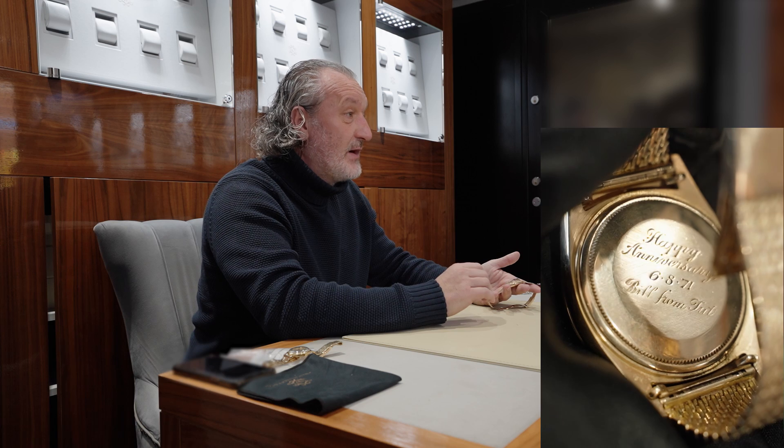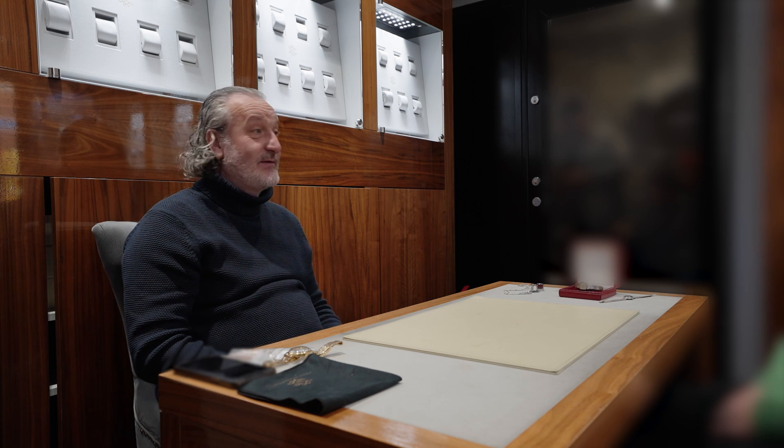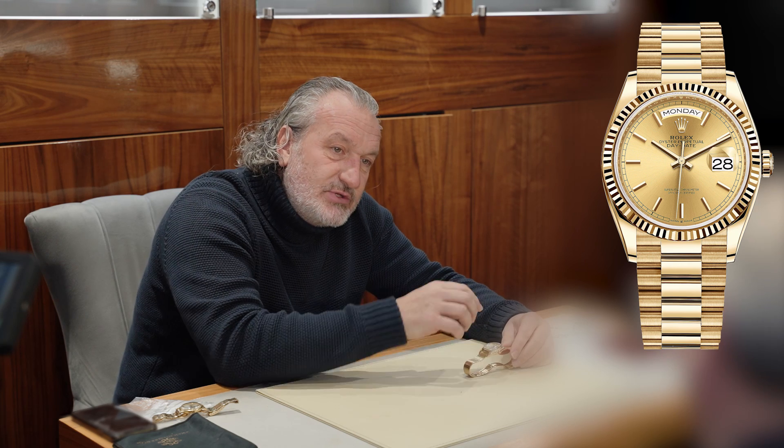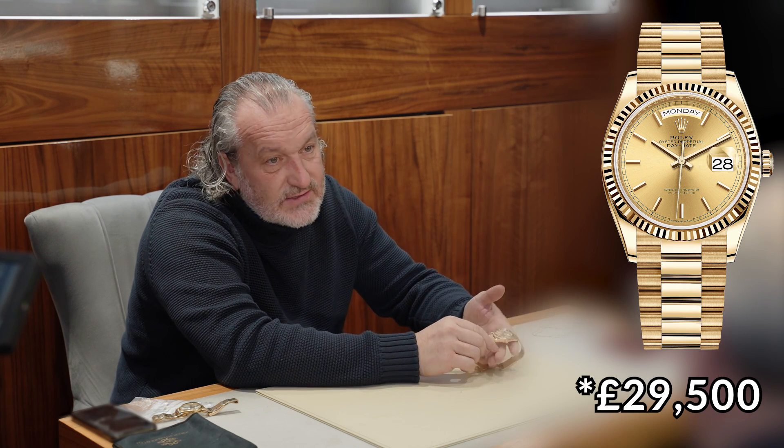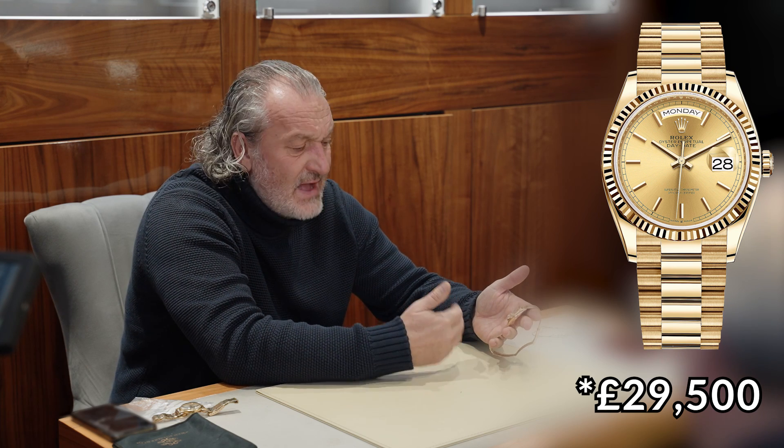I used to polish engravings out, but now I leave them on because it adds character. I have a gold Rolex with 'truly, madly, deeply' inscribed on the back — it was a wedding present, but the love didn't last long because I bought the watch when they got divorced. I'm a bit of a sentimentalist and I like anything that's got history. To replace this watch today for the modern equivalent is about £27,000 — a 36mm Day-Date with a gold baton dial on a president bracelet with a concealed clasp.